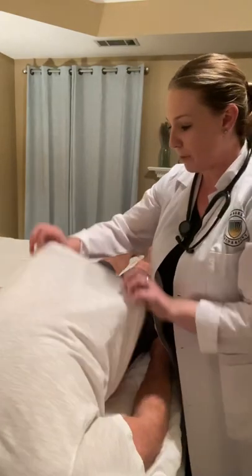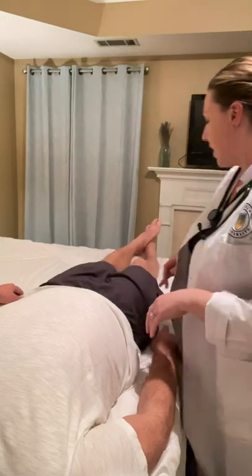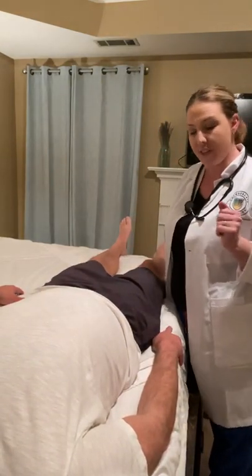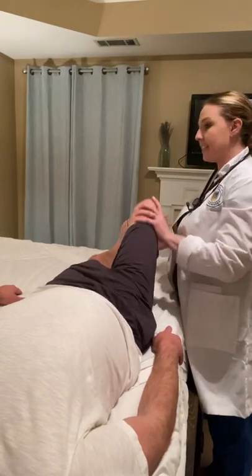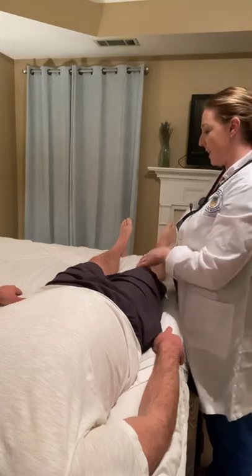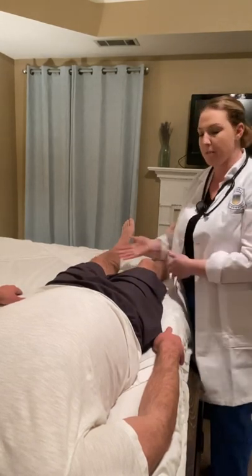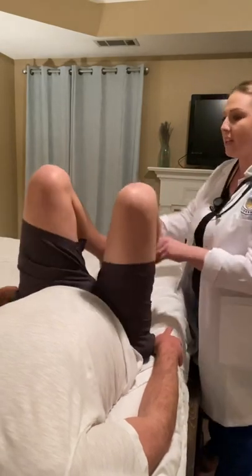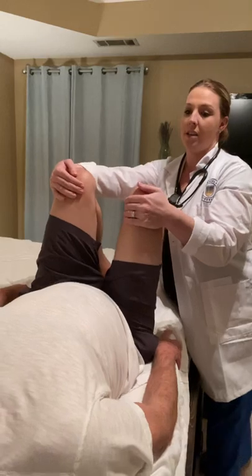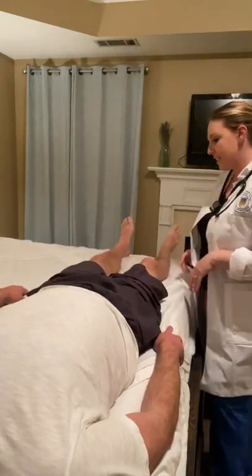That concludes our abdominal exam. Next, I'm going to check for passive range of motion of the knee — flexing and extending. Range of motion is intact. I'm going to test the strength of both knees. Josh, draw your knees up into you. Good. Press backwards. Good. Pull me in. Good. Nice five out of five strength with both knees.